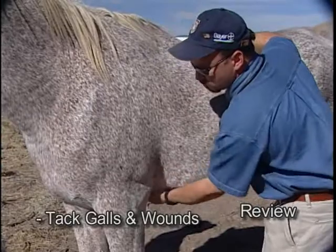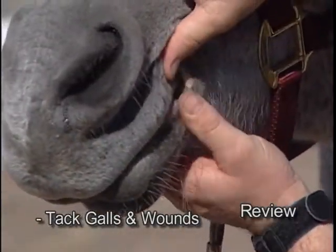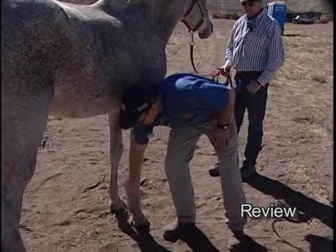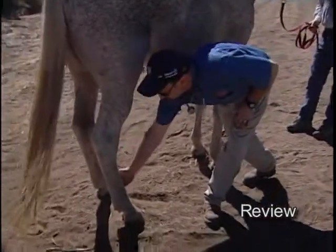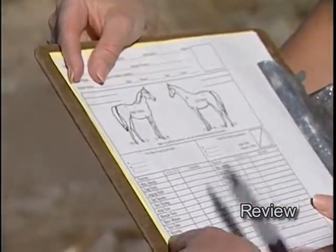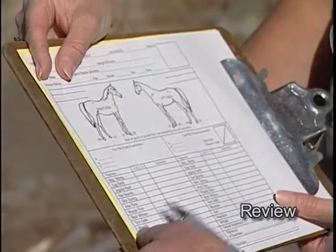As far as tack galls and wounds, I'll usually mention those at the same time because they're both related — both wounds. Wounds on the legs, as far as interference marks, are usually what you put down in the wound category, or a horse fell and had a wound that occurred, an injury. You might note it as well as write down where it's at and how severe it is.